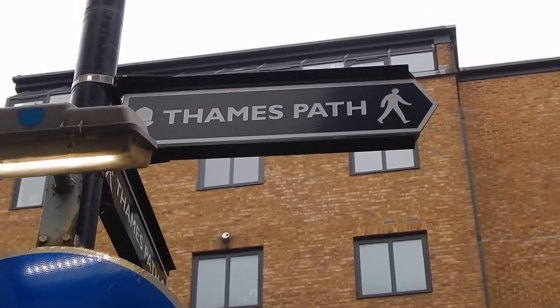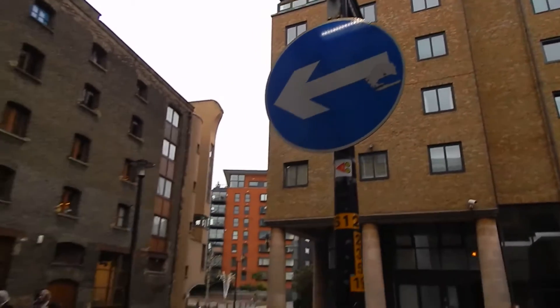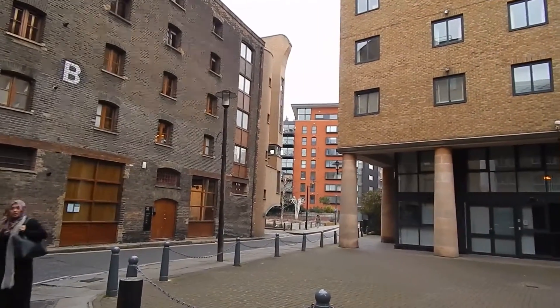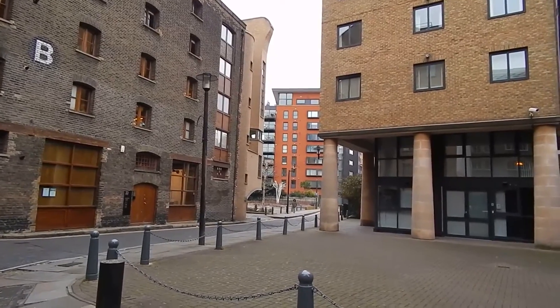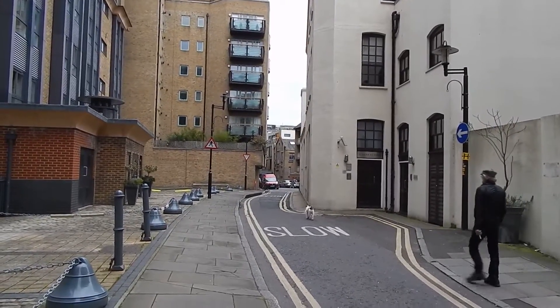The first Thames Path signs I've seen, but that is not pointing the way I've just come. We now go down there — Bermondsey Wall West. The glories of Bermondsey Wall West.